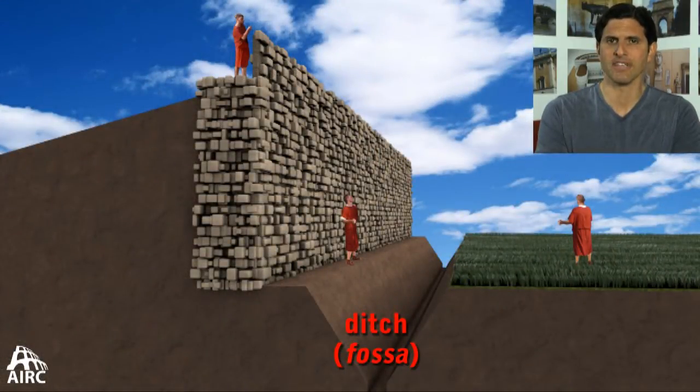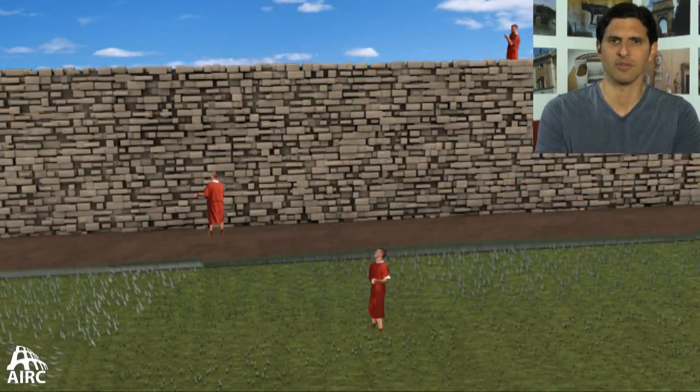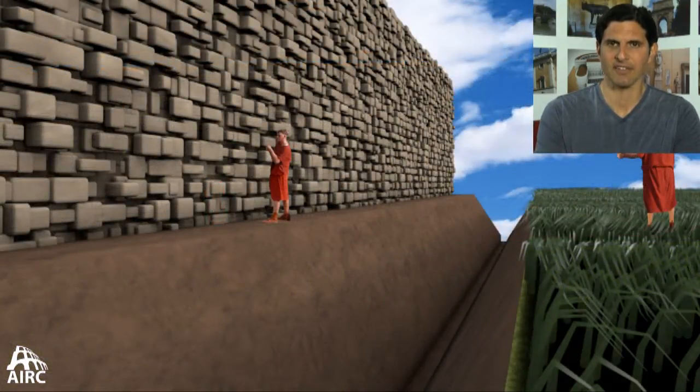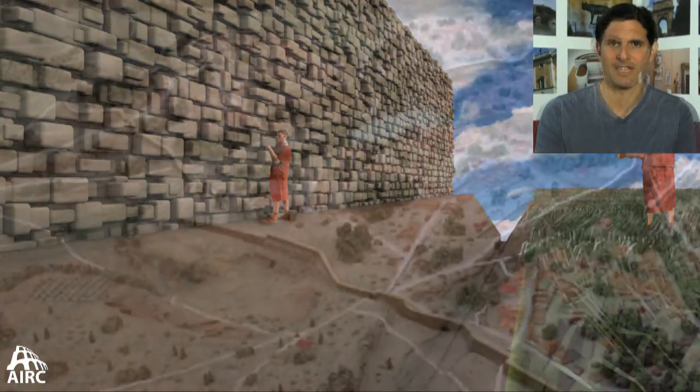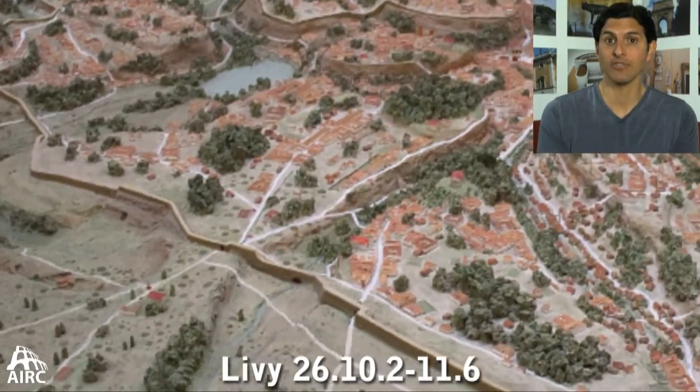The reason the wall works so well is that it wasn't just a wall — in front, a major ditch or fossa was constructed. That way it made it doubly hard for someone to attack the city, because when you finally got to the wall you were standing in a ditch at a great elevation down below, making it that much more difficult to attack.